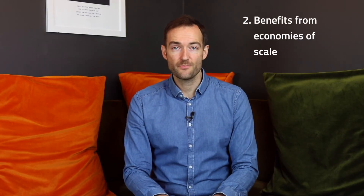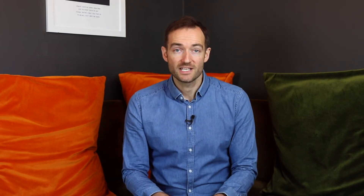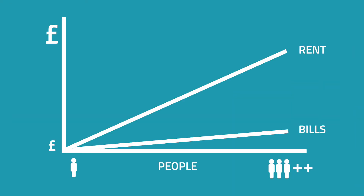Secondly, a next level HMO is a property that benefits from economies of scale. One of the reasons why we can get a high cash flow and a high return is because when we get to slightly larger properties and put more rooms into an HMO in one building, the running costs don't increase at the same rate as the number of bedrooms. To run a six-bed HMO wouldn't cost that much less than to run an eight-bed HMO, but you're getting more income, so it becomes more profitable.